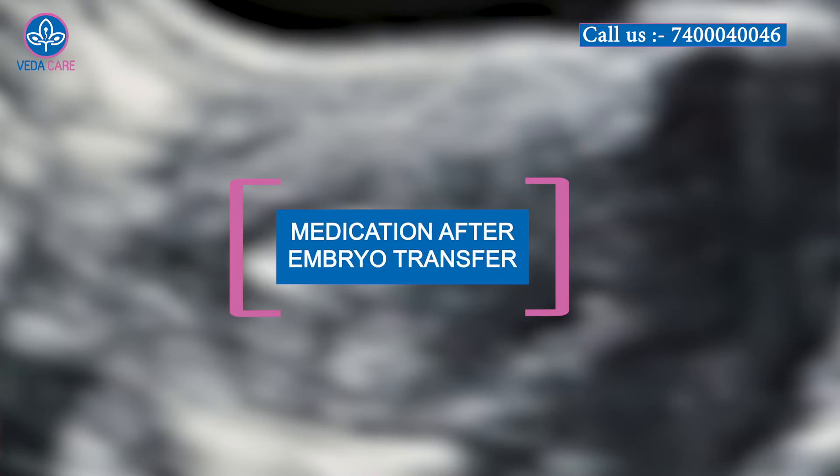Hello everyone, this is Dr. Sheetal. I am a Fertility and IVF Consultant at Vedakay Fertility. In today's video, we will talk about medications after embryo transfer.